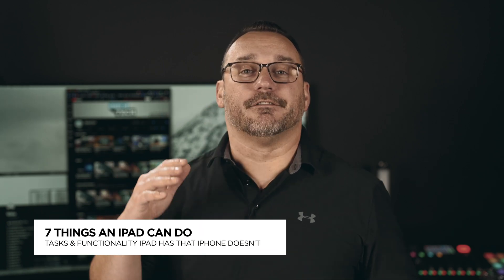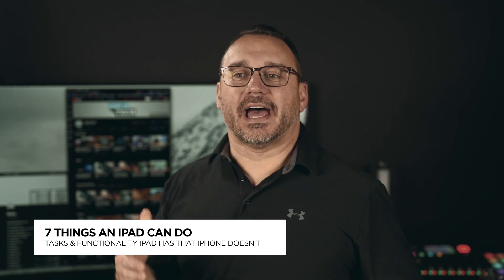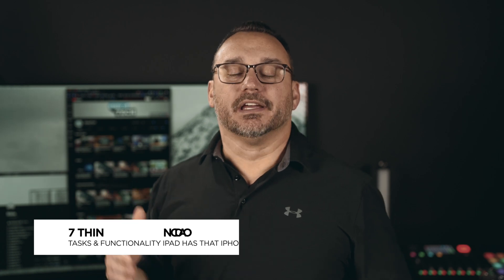Let's talk about seven things that the iPad can do that an iPhone cannot. I've got my iPad mini and I also have the iPad Pro 12.9 inch — this is the M1, the latest version. I use my iPads a lot to do things that I just can't do or can't do well on an iPhone. A lot of people ask me, even though iPads have been out so long, what can an iPad do that an iPhone cannot, and is it worth purchasing one?